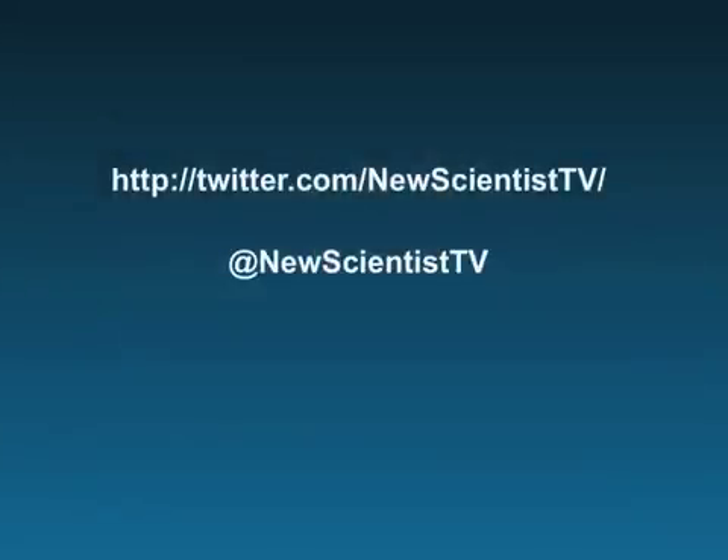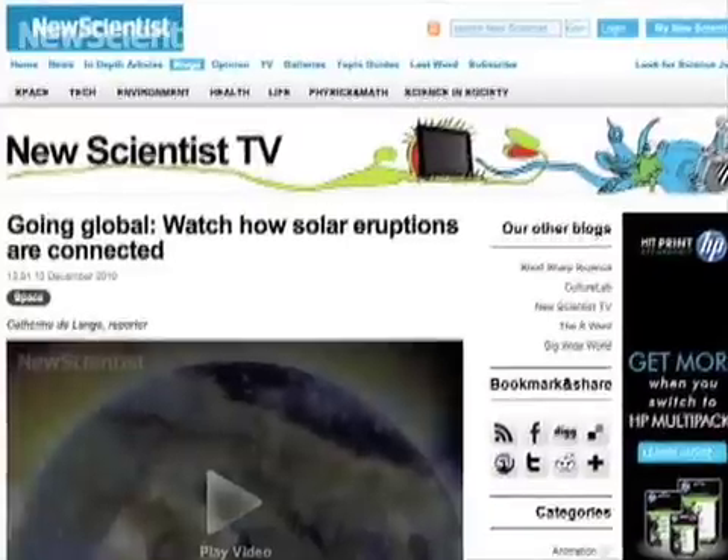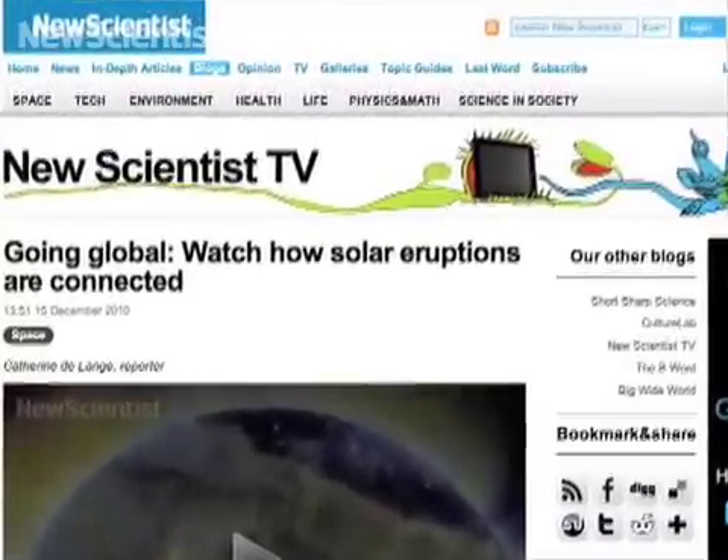And that's it! We'll see you next month. We always appreciate your comments. You can get in touch through Twitter or YouTube, or leave a comment on our New Scientist TV blog. For New Scientist TV in San Francisco, I'm McGregor Campbell. Thanks for watching.